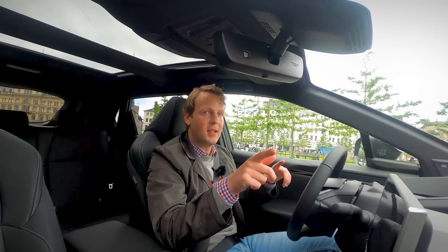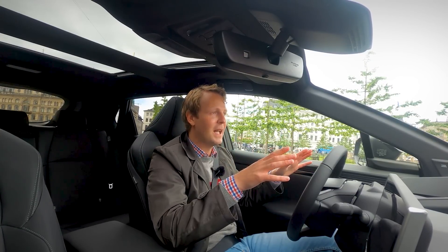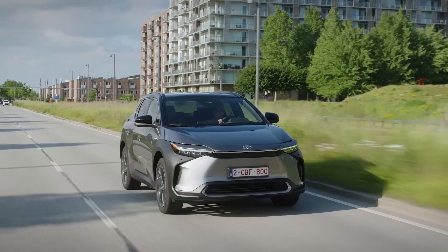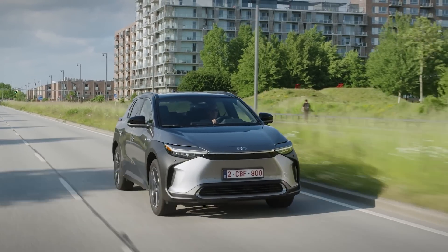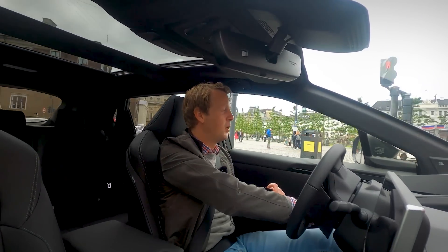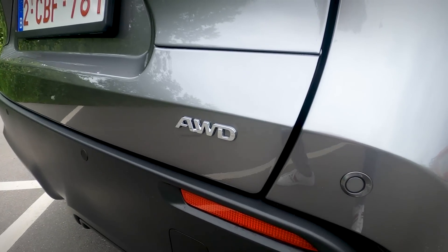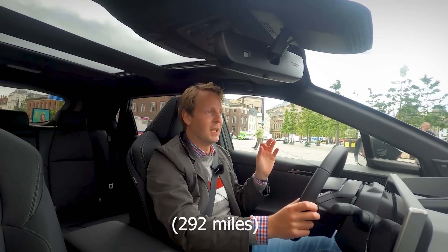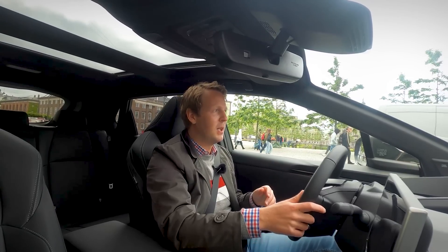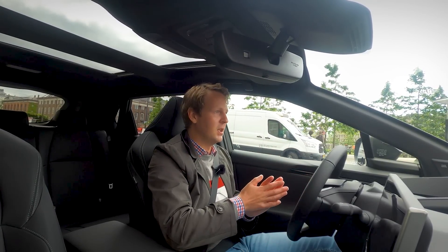In the floor of the car, you get a 71 kilowatt-hour battery pack — there's no other option, at least not at this moment. The car has a maximum range of 516 kilometers in the front-wheel-drive version. I'm driving the all-wheel-drive version, which can do up to 470 kilometers — a little bit less, but still not bad, especially from a 71 kWh battery.